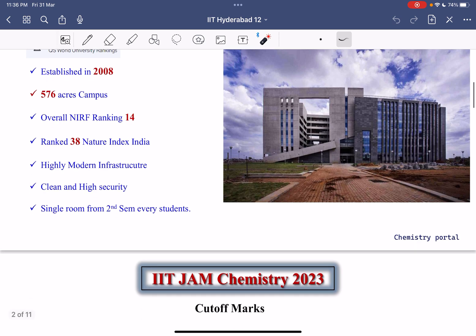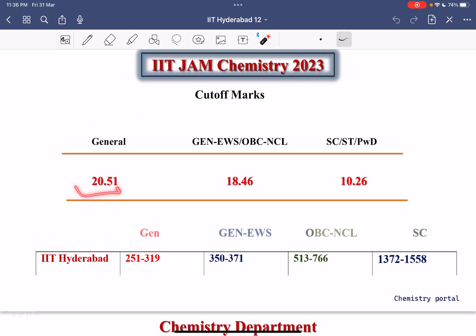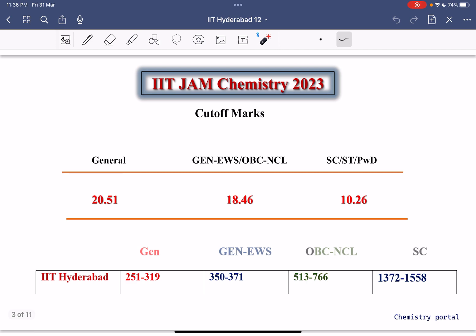IIT JAM 2023 results have been declared. The cutoff for the general category is 20.51, for General EWS and OBC NCL it is 18.46, and for SC, ST and PwD the cutoff is 10.26. If you are from the general category, you can expect IIT Hyderabad if your rank is approximately 251 to 319.